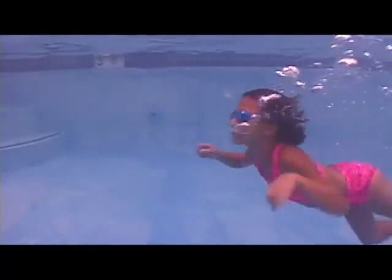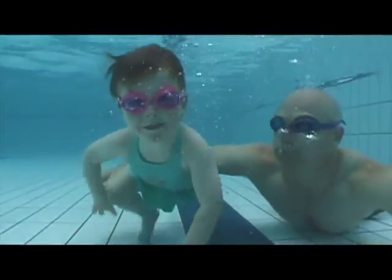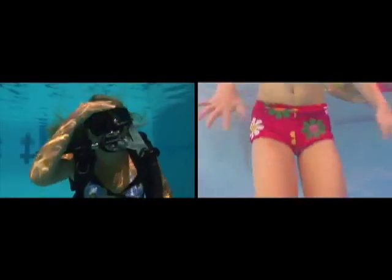In order for us to see underwater, we need to wear masks that cover our eyes and nose. Have you ever tried to open your eyes underwater — maybe in a swimming pool or the bathtub? If you have, you know that everything is blurry. You can see shapes and shadows, but nothing clearly. That's because people need a pocket of air in front of their eyes to help them see clearly.